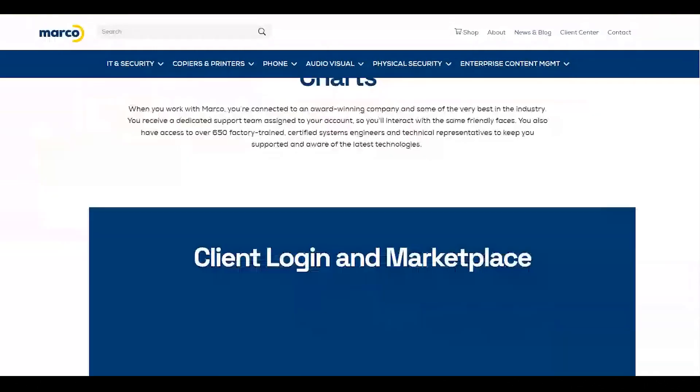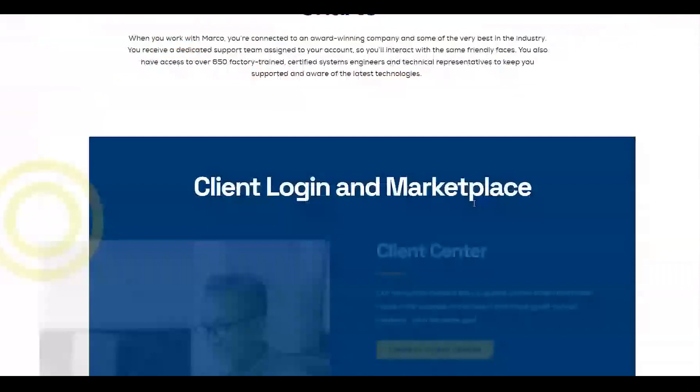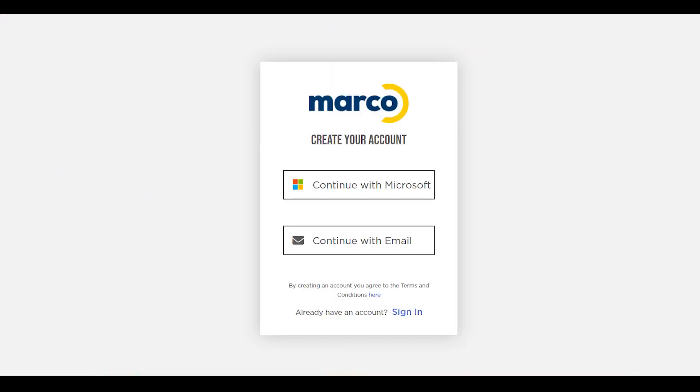Or at the bottom of our page, click the Support button, and then find the button that says Sign Up for Client Center. Once you're on the landing page, you can register one of two ways.